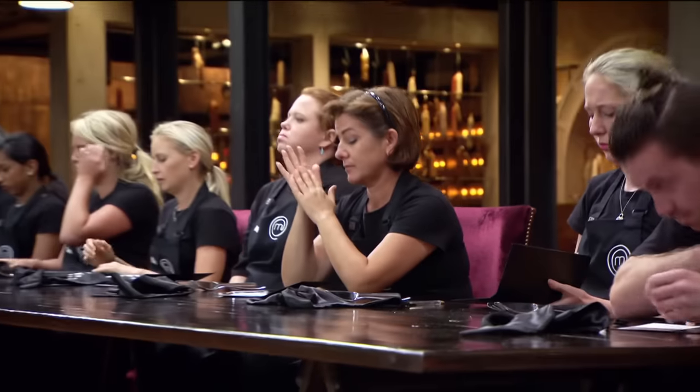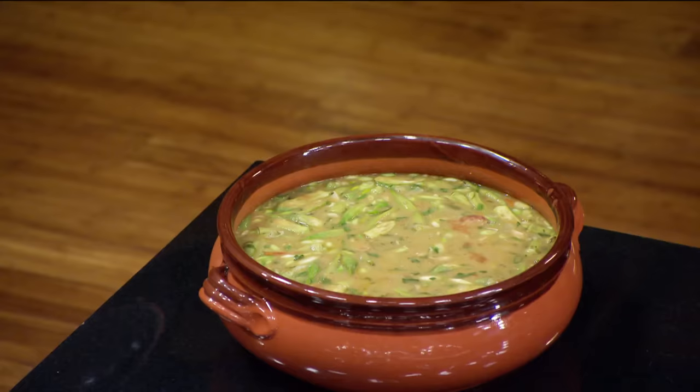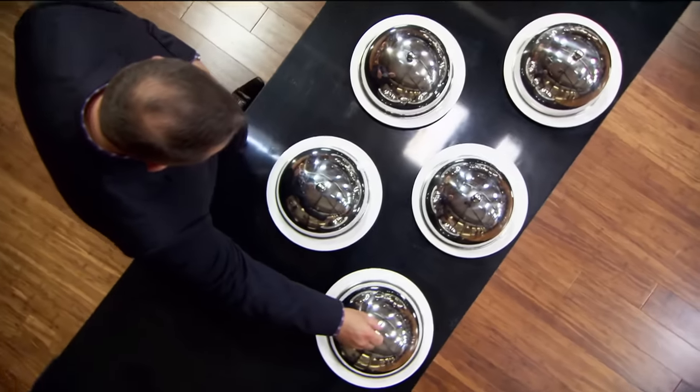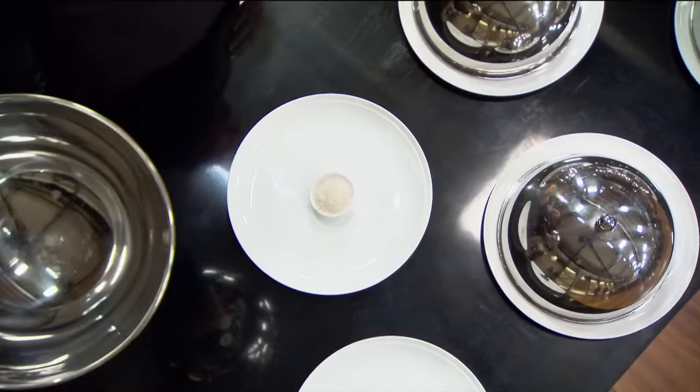We've tallied up your answers, but before we reveal who's done best and who maybe hasn't done quite as well — who reckons they know what this dish is? Colin: I think it's gumbo. Absolutely — Louisiana gumbo, the classic of the American South. I actually haven't eaten gumbo before. First ingredient everybody got: chilli, jalapeno. The next ingredient everybody got right too: salt. Next one: prawns.